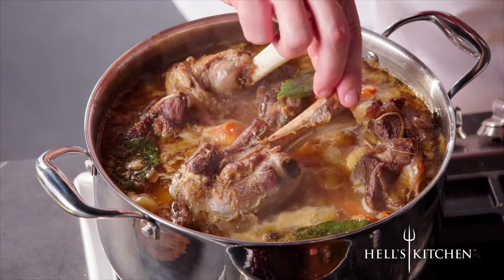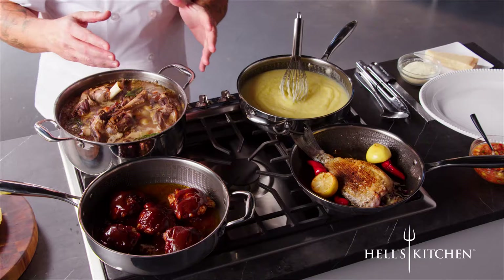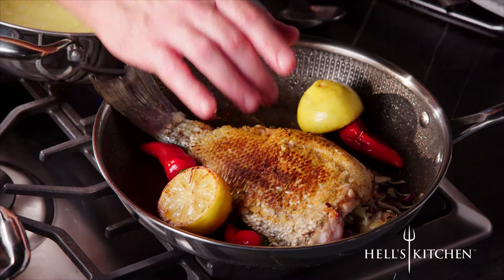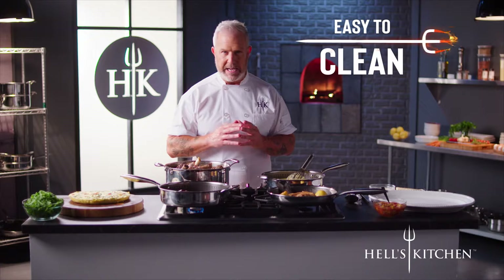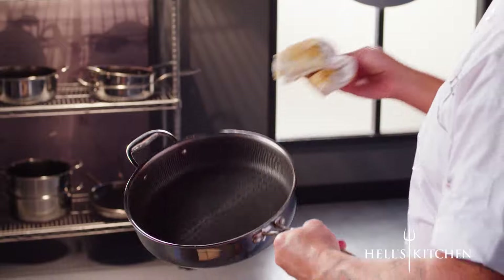Lamb stew bubbling — one of my specialties. Barbecued chicken. And look at this crispy skin. Most other cookware couldn't handle all this. But all this is fast, easy, and best of all, even faster to clean up. That sticky barbecue sauce? Just wipe it out and the pan is clean.